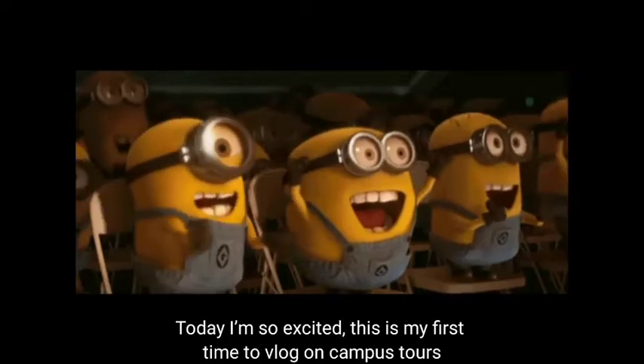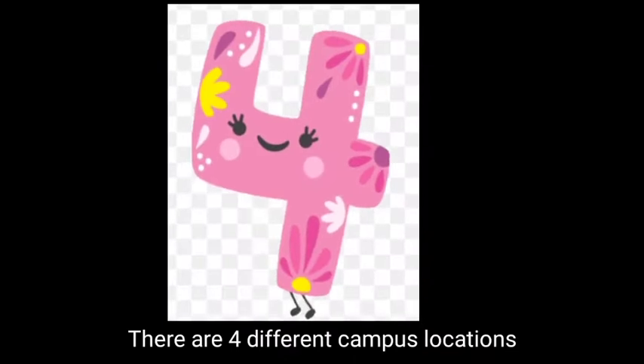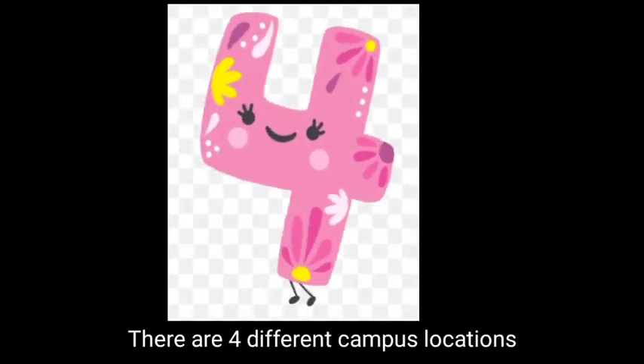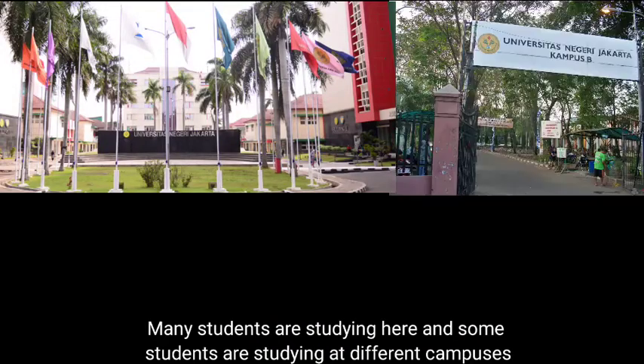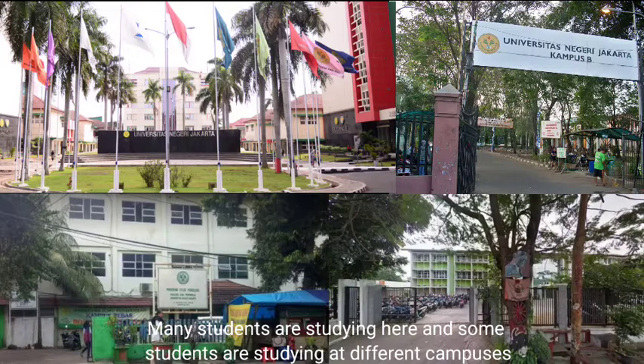Today I'm so excited. This is my first time to vlog on a campus tour. There are four different campus locations. Many students are studying here and some students are studying at different campuses.